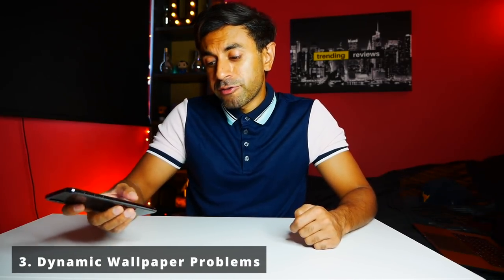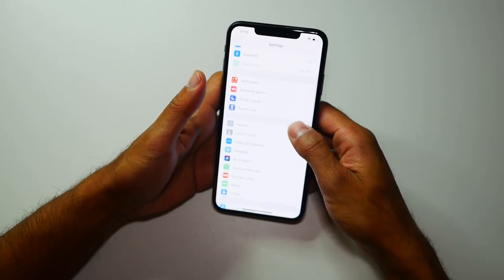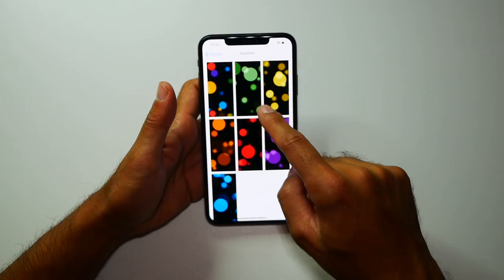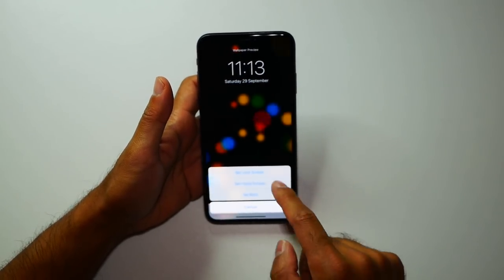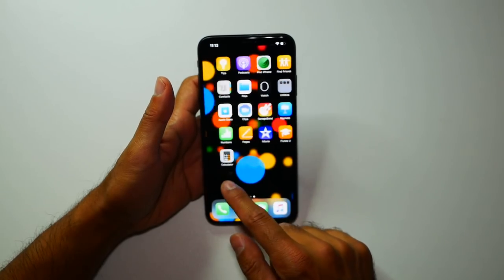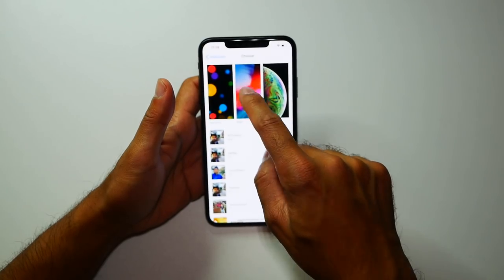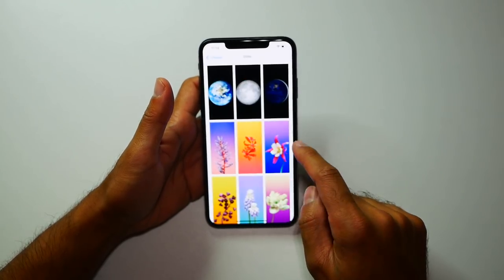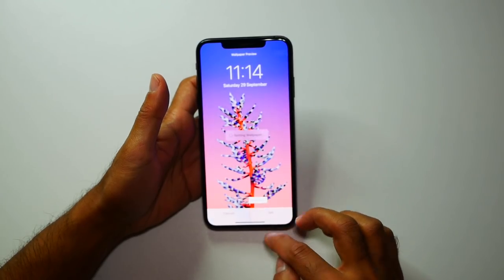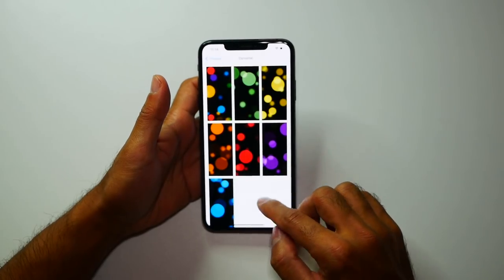Number three: dynamic wallpapers. It does come with a few dynamic wallpapers, but when I first got the phone I was selecting one for the home screen background and it was assigning it but never appeared. I've had a couple of issues where they don't appear on either the lock screen or home screen — sometimes it works, sometimes it doesn't. It's been a bit buggy, completely different to Android live wallpapers which just work straight away. It's been intermittent and I haven't had the greatest experience with it.